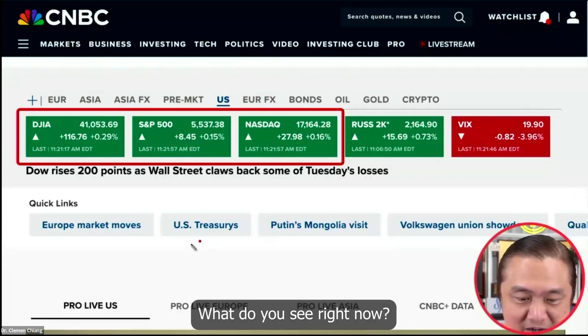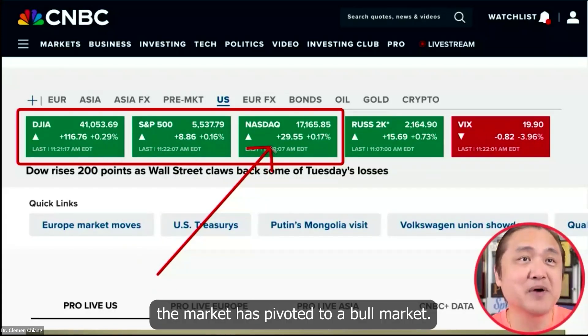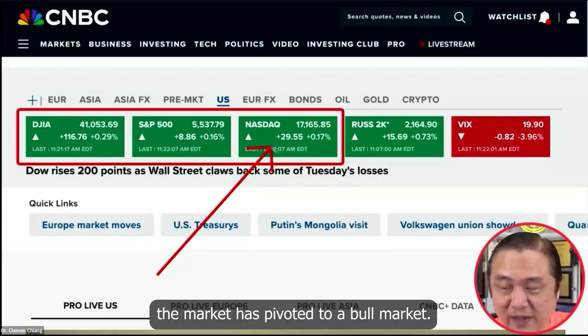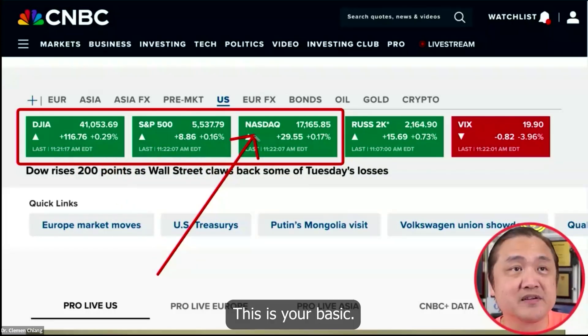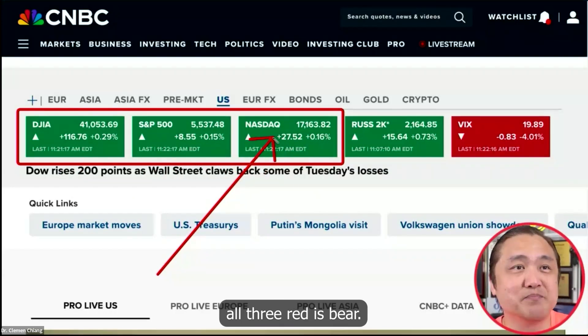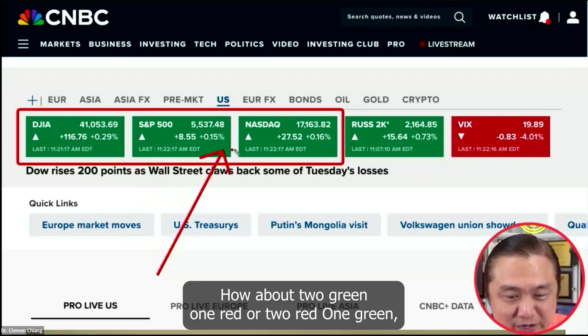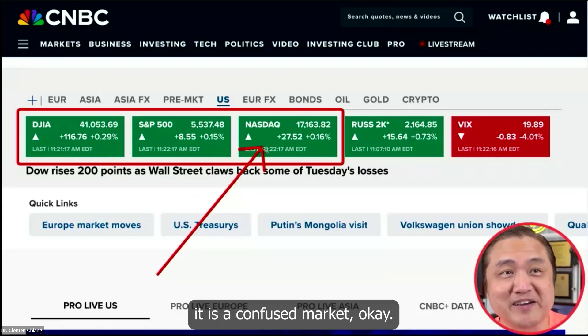What do you see right now? All three green color means tonight the market has pivoted to a bull market. This is your basic: if all three are green, it's bull; all three red is bear. How about two green, one red, or two red, one green? It is a confused market.